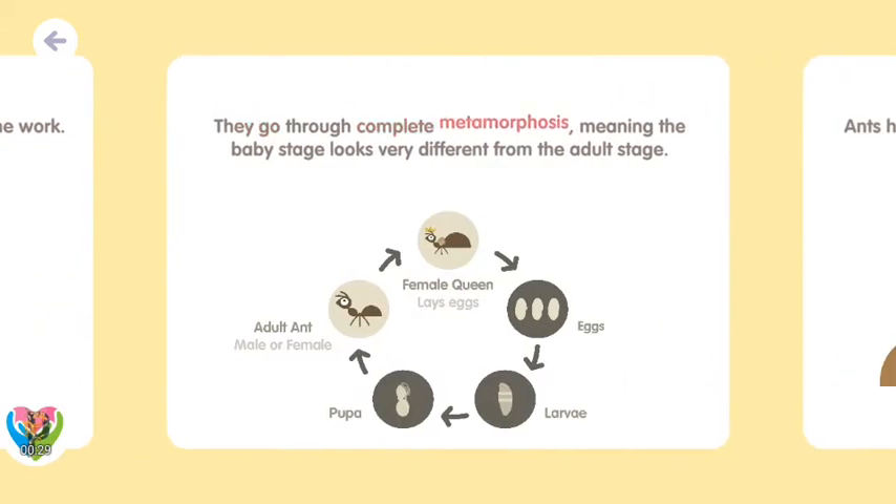They go through complete metamorphosis, meaning the baby stage looks very different from the adult stage.